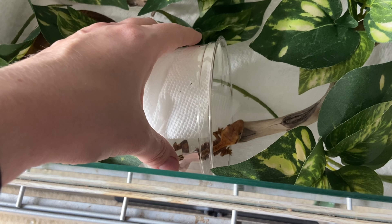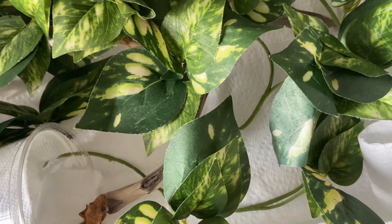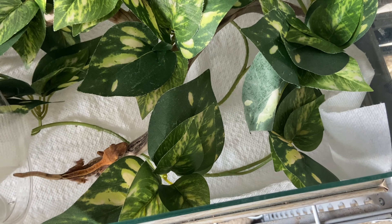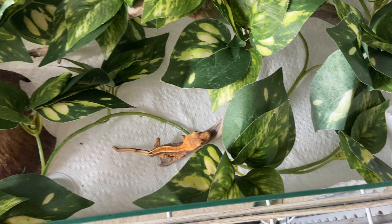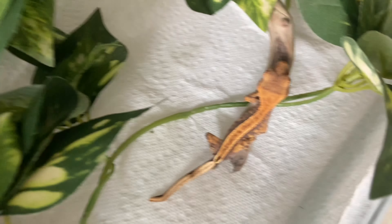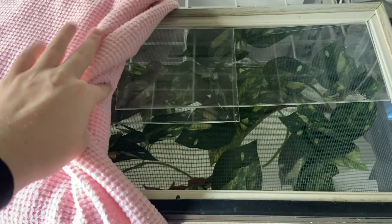Mikasa is still quite a bit bigger, so this one will have to be alone for a little bit as she continues to grow. Her name is Sasha. She's coiled up with her paper towel. She has a quarantine enclosure that is plenty sizable for her, and it's really more of a temporary enclosure until she's able to be with Mikasa.